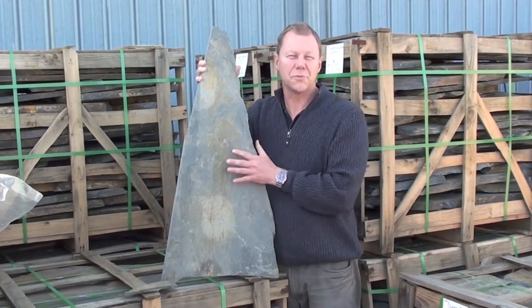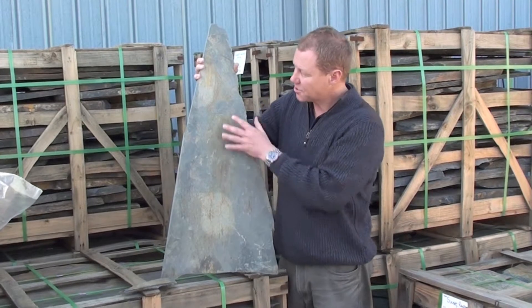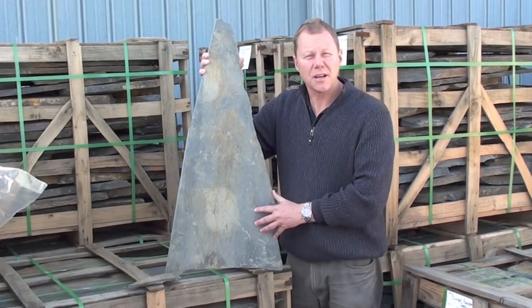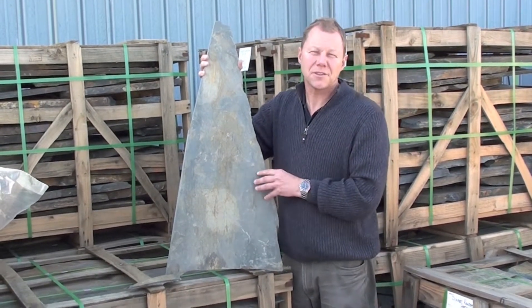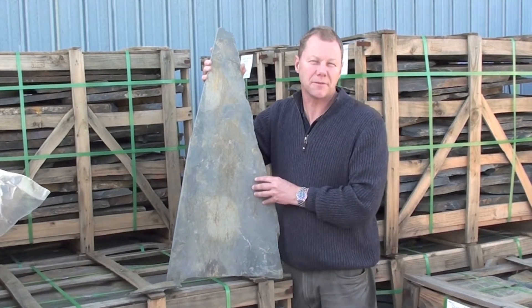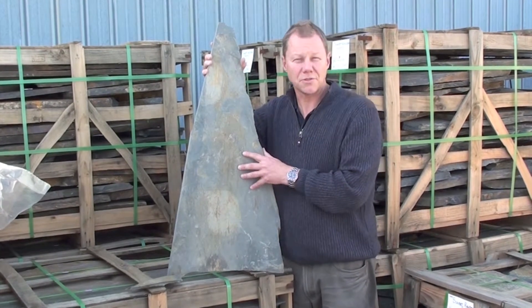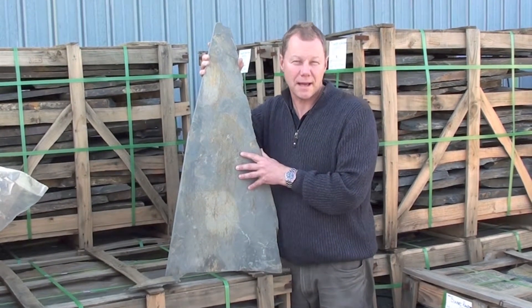It means it's suitable for all domestic applications as well as commercial applications. The sizes are shaped very nicely. It has a good variation of size within the blend and this makes a very interesting random crazy pattern when it's laid. It's quite suitable for full surrounds as well as driveways and all external paths.